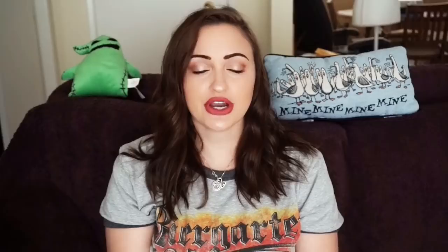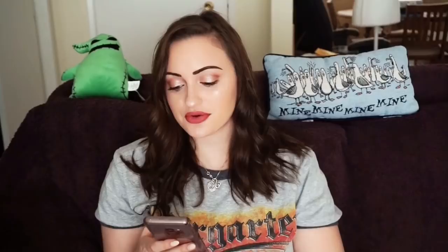Next is a Nike Women's New with Tags Pro Dry Fit Shorts Size Small. I sold it for $19.88 plus free shipping. These were the Nike Pro Shorts I bought from TJ Maxx — you guys should have seen that TJ Maxx Retail Arbitrage haul. Next, I sold a Zara Women's Tweed Button Detail Blazer Size Small with Pockets for $25 with $6.99 shipping. This was a thrift find — Zara for me ranges between $15 and $30, so that was the perfect range.